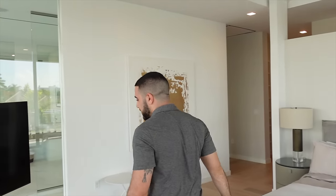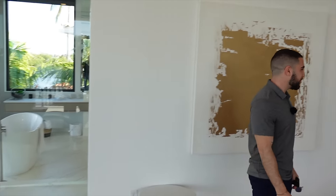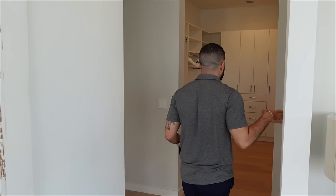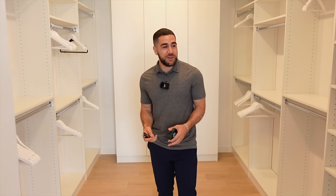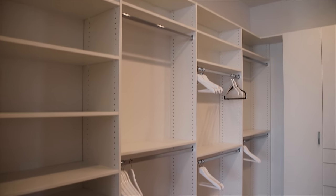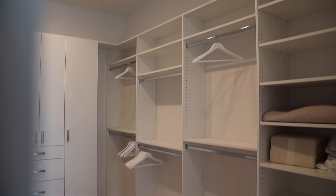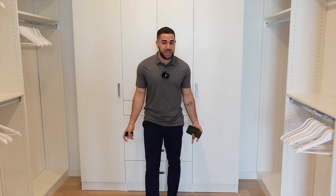I like this TV stand — really mid-century modern, might get that for myself. In here you've got a walk-in closet the size of a New York studio bedroom apartment. And if you weren't convinced that's a big closet, there's a second one — we're now in a two-bedroom New York studio apartment in Manhattan. Kitchen, bedroom — you know how it is.